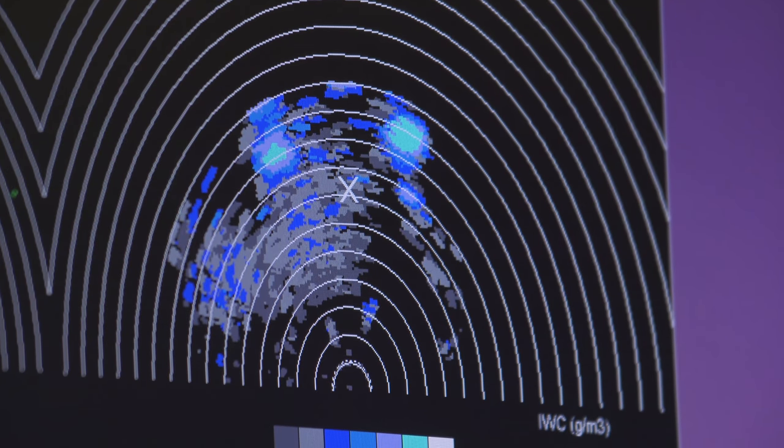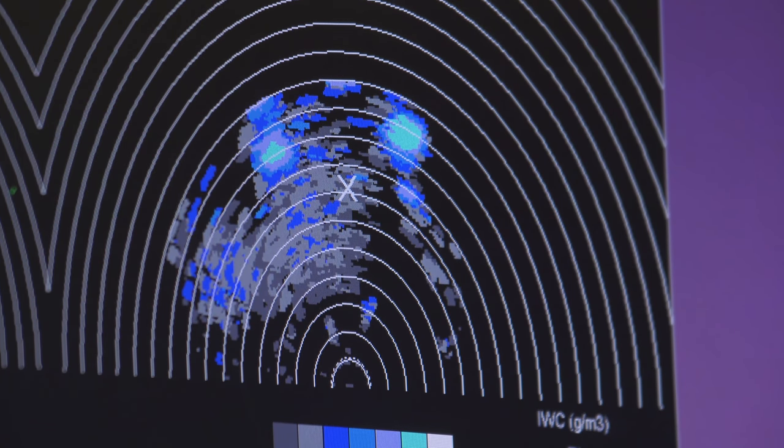We've got a cell to the left and right of track, about five degrees each. I'd suggest we pick one of the two and steer towards it.